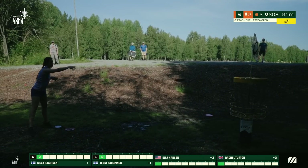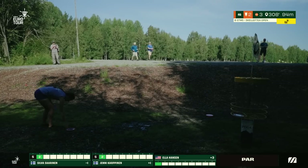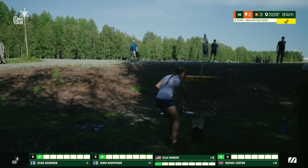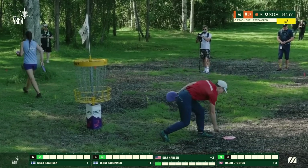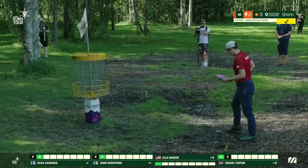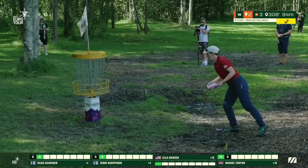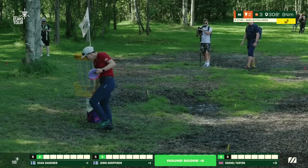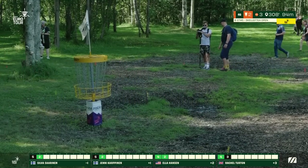Rachel for par — and she makes sure to put that one in. Hole 2 playing as one of the easier holes, actually averaging 2.88 more birdies than bogeys despite the very tight gap and the difficult double mando drop zone. We see Ella there with the short tap-in to go 2 for 2.